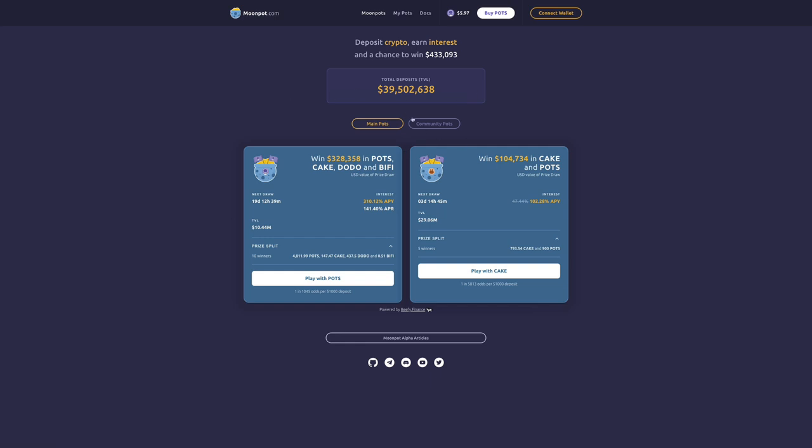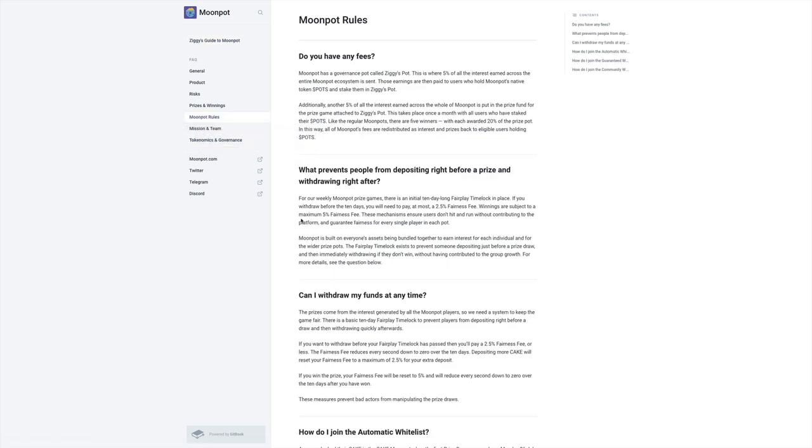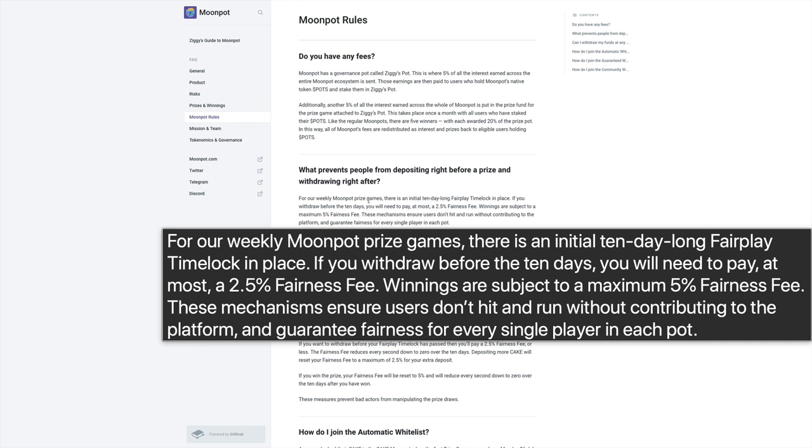They've also partnered with Chainlink, which provides the randomness function that guarantees winners are selected randomly. Looking at their docs, you can see all the prizes and rules. There is a fairness fee to be aware of: if you deposit money and want to withdraw within the 10-day Fair Play Time Lock period, you'll have to pay a 2.5% fairness fee. This keeps everything fair for participants who have been in the pot for the full duration.